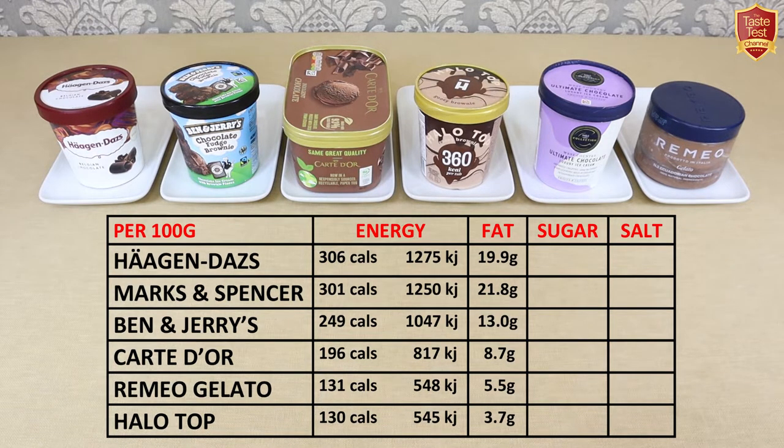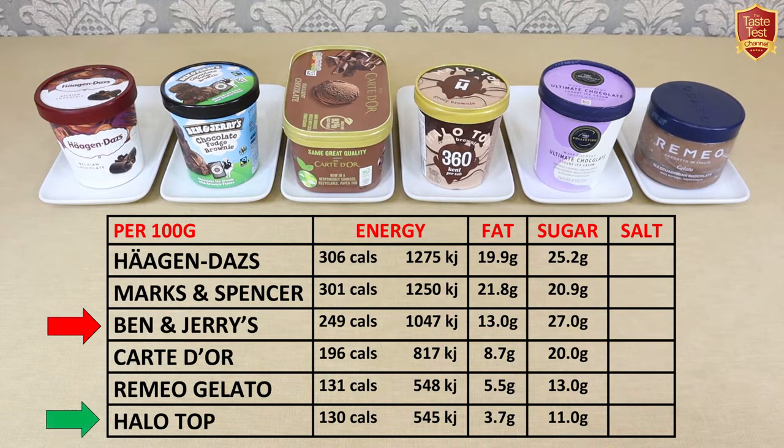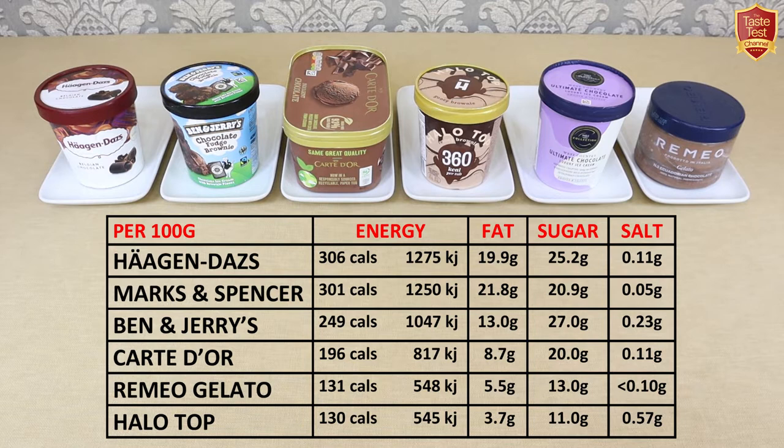Fat content shows that M&S and Häagen-Dazs have the most with their high cream contents, and Halo Top has the least — 80% less in fact — followed by Romeo Gelato. Sugar is topped by Ben & Jerry's then Häagen-Dazs, and Halo Top has the least, again closely followed by Romeo. Finally, salt content is fairly low other than Halo Top, which is surprisingly high at over half a gram per hundred.